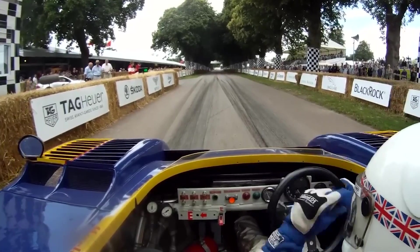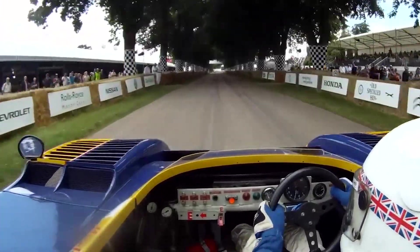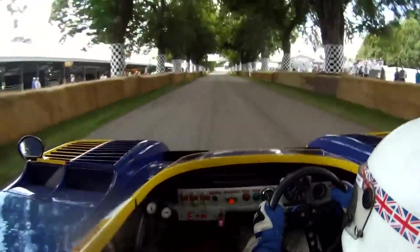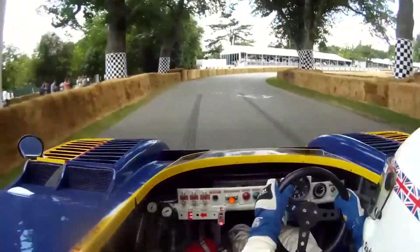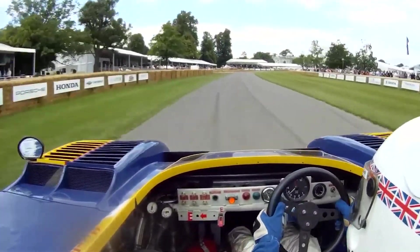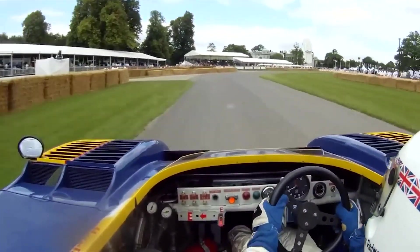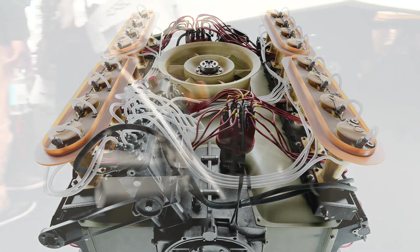Just imagine driving one of these — it made 1,580 horsepower and weighed only 800 kilograms. That's 2,000 horsepower per ton, which is a dangerous amount. Back to the flat-16: Porsche's flat-16 engine was not a failure in the traditional sense. Instead, the German engineers deemed a turbocharged layout more advantageous, leading to the retirement of the flat-16 before it saw any official racing action.